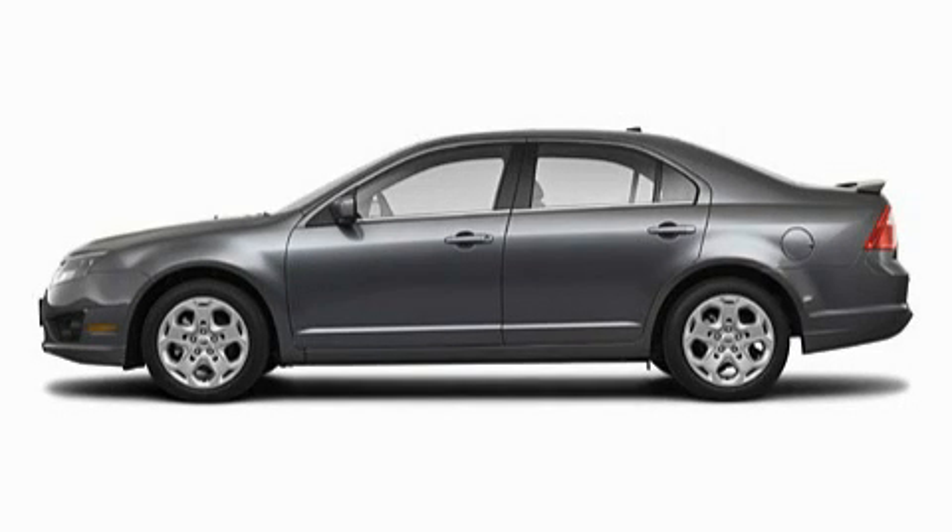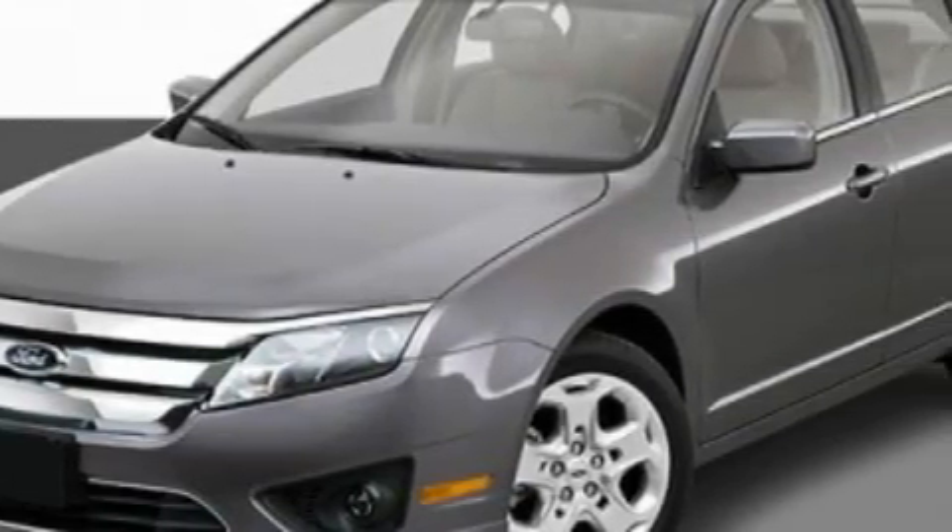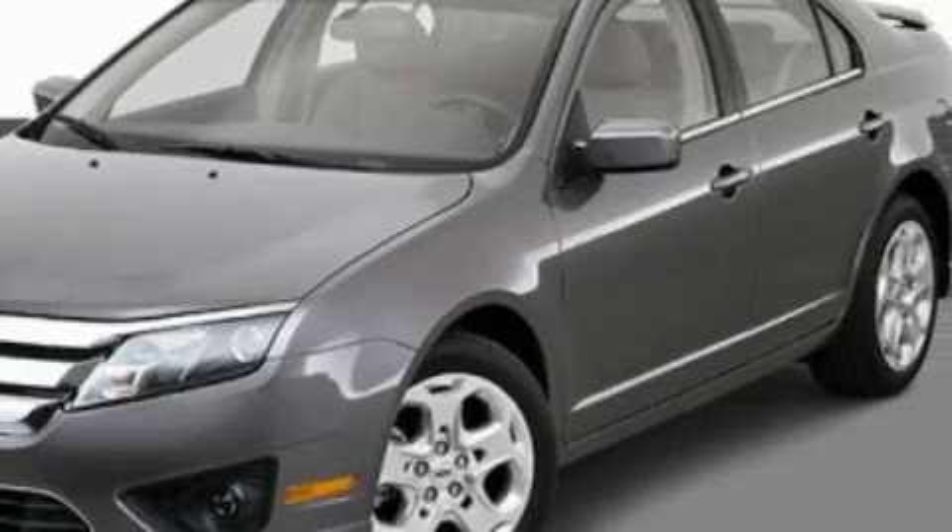This is a 2010 Ford Fusion. With an EPA estimated rating of 29 miles per gallon on the highway, it's easy to see how you can save.